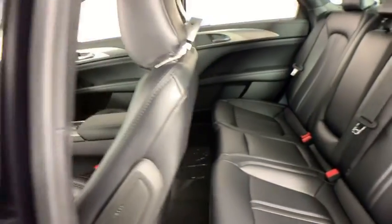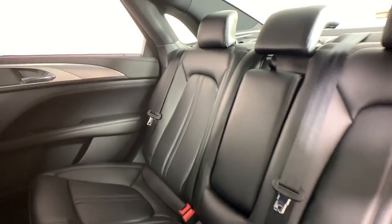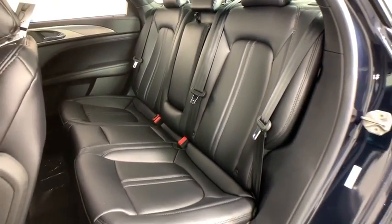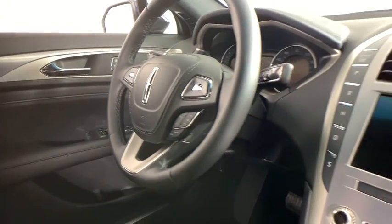Universal garage door opener, heated front seat, electronic stability control, compass, security system, trip computer, power windows, rear window defroster, tachometer, keyless entry, and panic alarm.